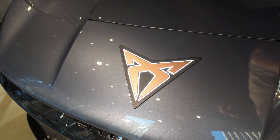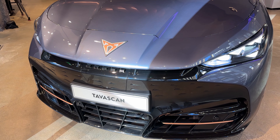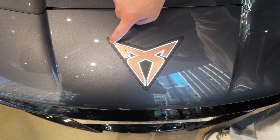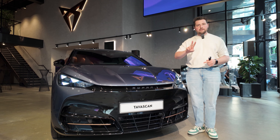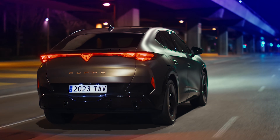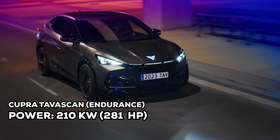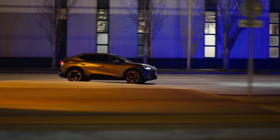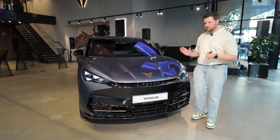You have the Cupra badge here with some copper elements around there — that is, of course, the Cupra touch. It's the copper look and I do love it finished in this paint. That badge there does light up as well. You're going to be able to get the base trim, which is rear-wheel drive only. It has about 210 kilowatts of power and 545 newton metres of torque, with a range of 534 kilometres on the WLTP. So actually quite impressive.